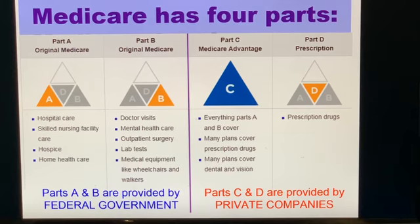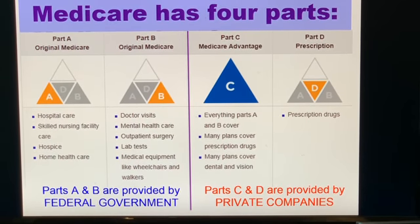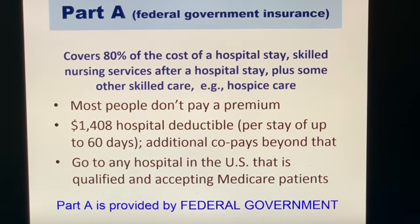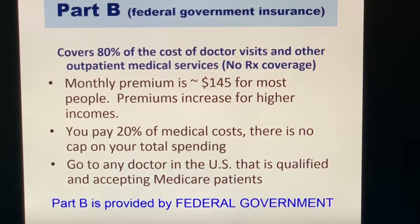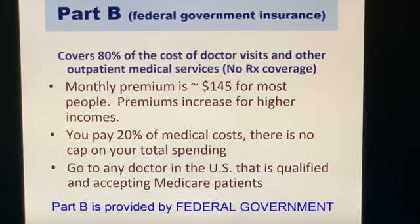Parts A and B are referred to as original Medicare, provided by the federal government. Parts C and D are provided by private companies. Part A covers your hospitalization, skilled nursing services, and hospice care. Part B covers 80% of the costs of routine doctor visits and other outpatient medical services.